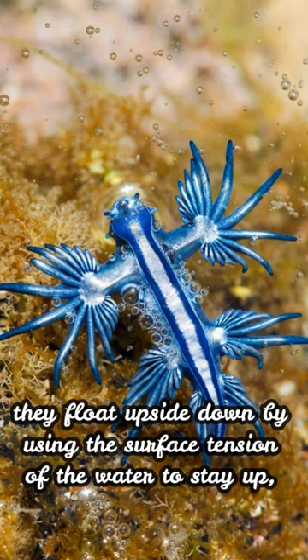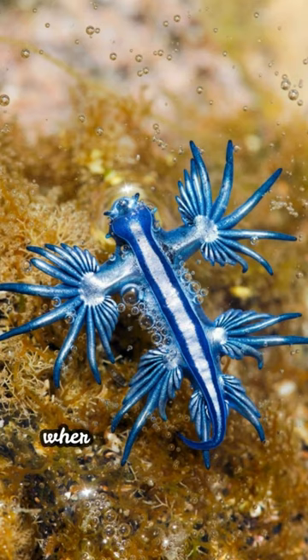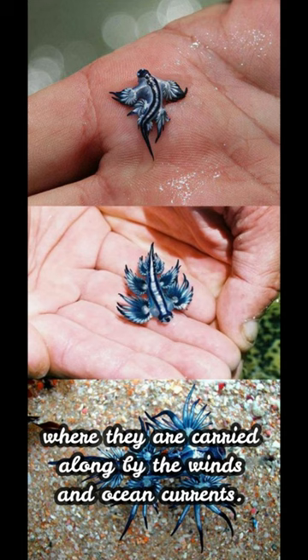They float upside down by using the surface tension of the water to stay up, where they are carried along by the winds and ocean currents.